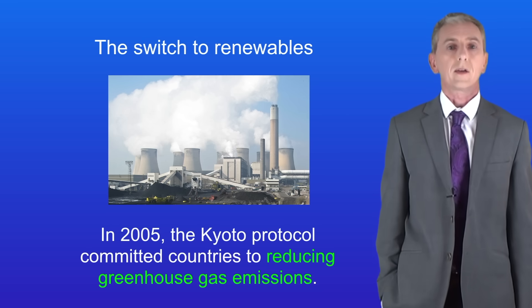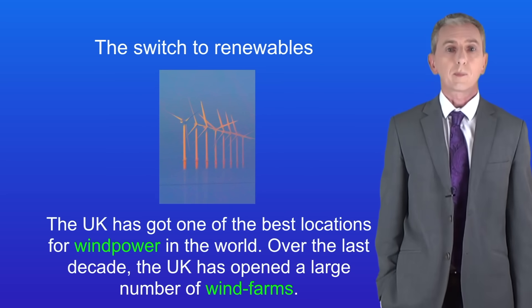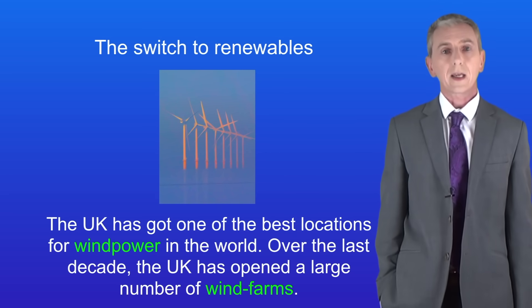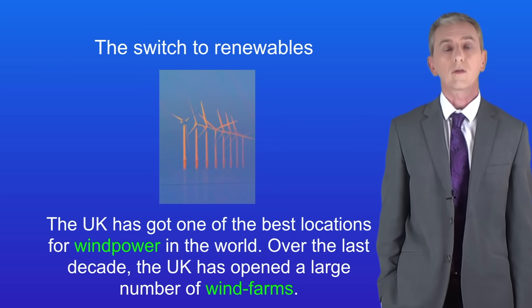The UK has got to get serious about generating electricity from renewable resources and actually we're in a really good position to do that. The UK has got one of the best locations for wind power in the world. Over the last decade the UK has opened a large number of wind farms such as the one I'm showing you here. Wind now accounts for around 11% of the UK's electricity and that number is set to rise even further. Other renewables are also rapidly increasing, including solar power and biofuels.